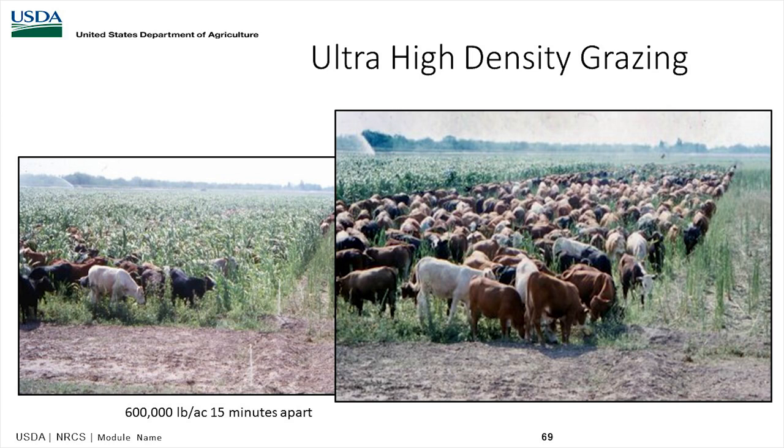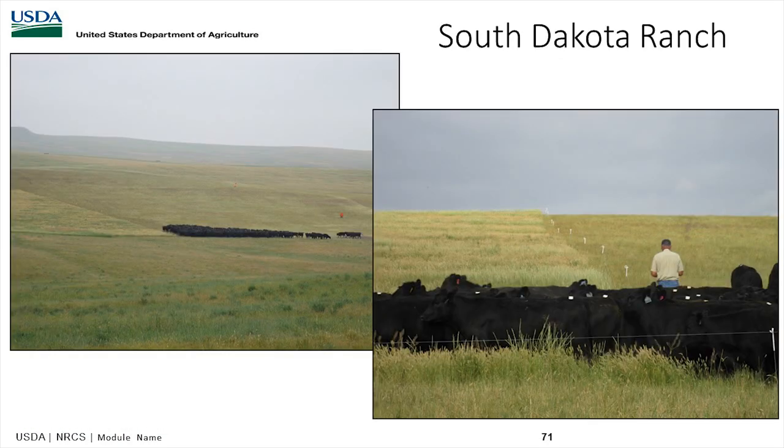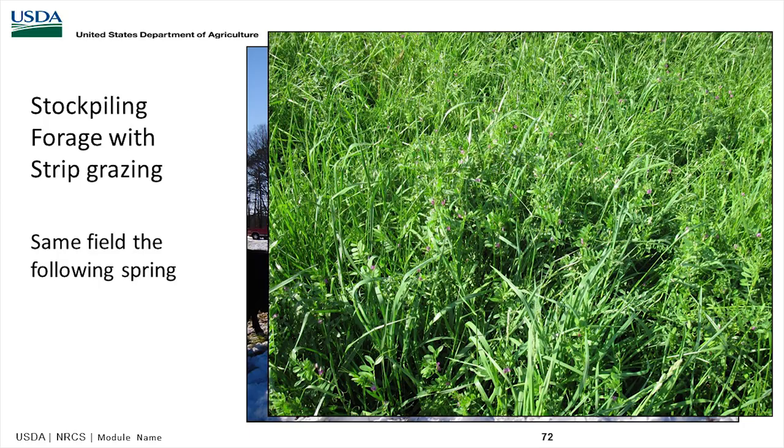High-density grazing, as demonstrated with high amounts of animals per acre moved at 15-minute intervals — though that's extreme — demonstrates the gist of putting manure down and grazing to build soil health. There's the paddock before, the ending, and what's left after. The same system in South Dakota — taking a lot of animals, grazing, resting, letting the manure and urine cycle — results in much hardier next-year growth.